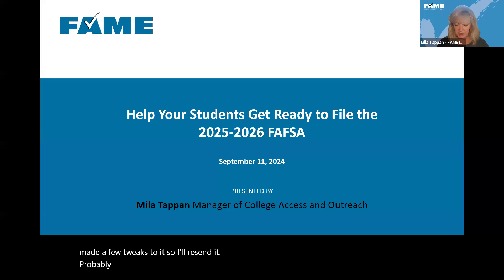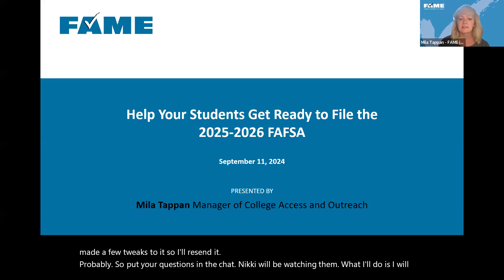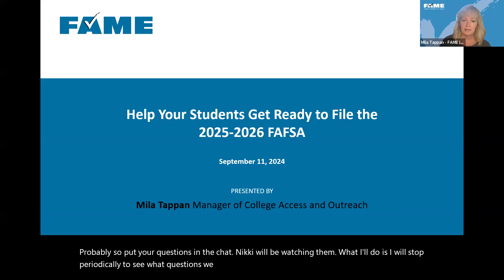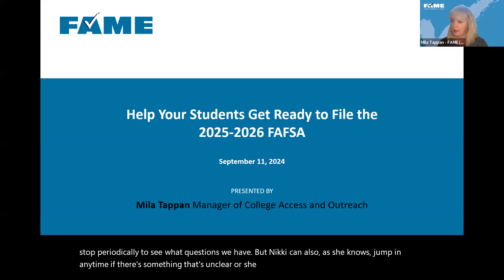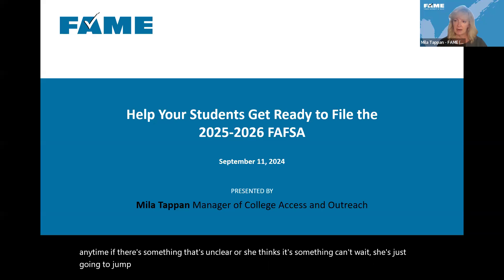Put your questions in the chat. Nikki will be watching them. I'll stop periodically to see what questions we have, but Nikki can also jump in anytime if there's something unclear or something that can't wait. So let's go ahead and get started.